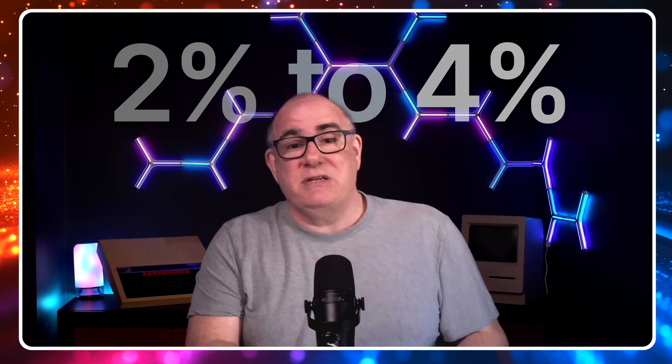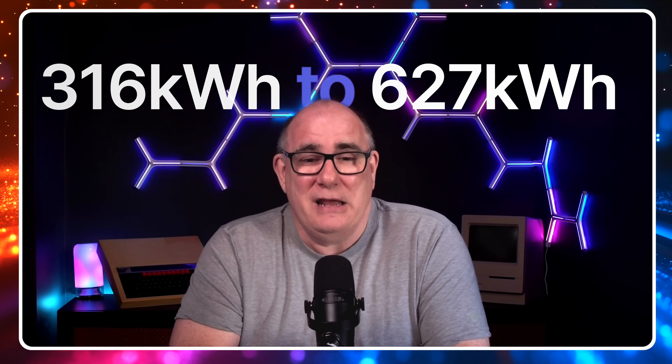When power is sent to an electric vehicle, the car charger supplies AC power to the car, but the car needs to convert it back into DC to store it in the battery — so there's another two to four percent loss on the other side. Over the course of the year this can add up significantly. Taking an average of 200 charges a year at about 40 kilowatt-hours per charge, you could be losing anywhere between 316 and 627 kilowatt-hours a year just in conversion losses.